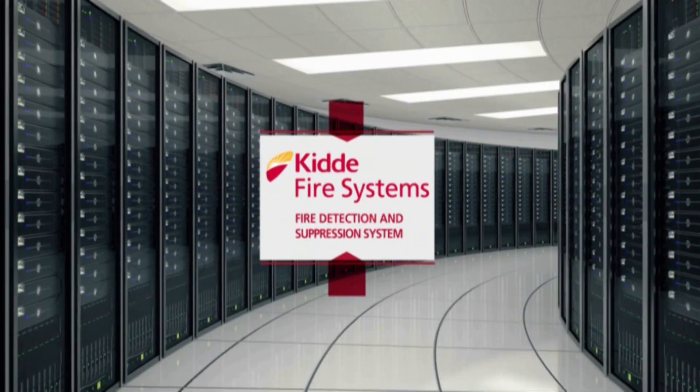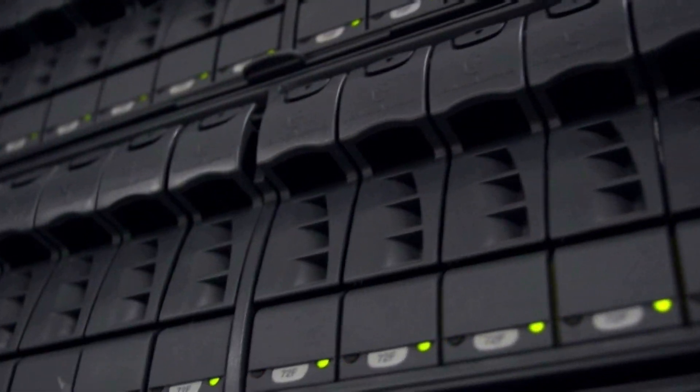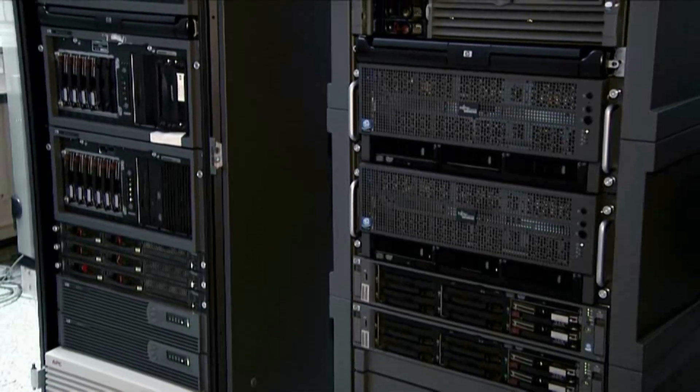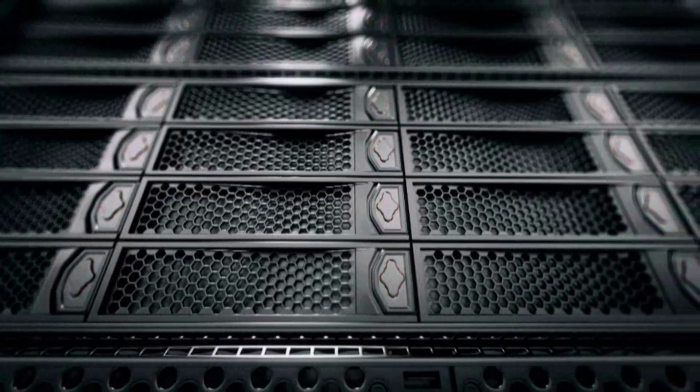The heart of an organization beats not in an office, but here, in the data center. Thousands of servers processing vital information for all your accounts, storing all your essential business data.